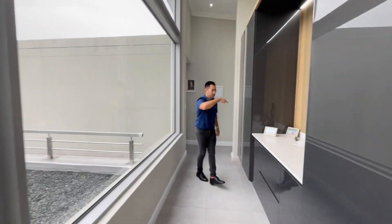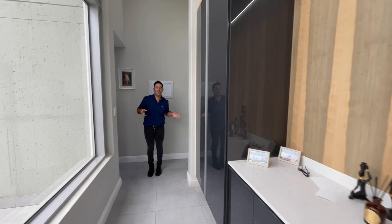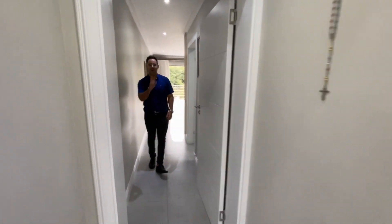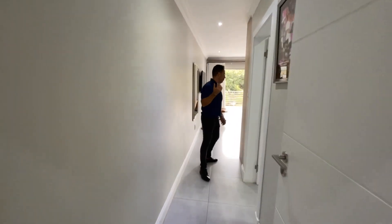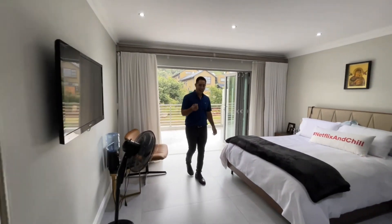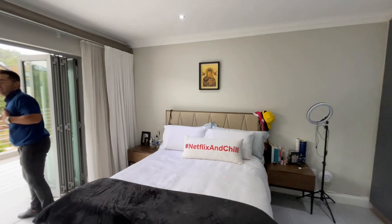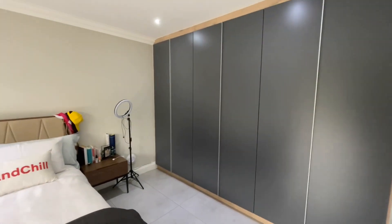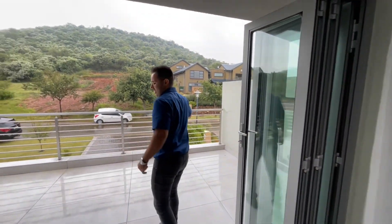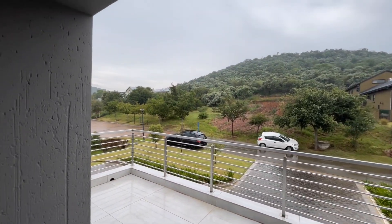There's a linen cupboard and extra storage upstairs — it's four bedrooms, four and a half bathrooms. We are now about to see bedroom number one. Emphasis on the size, the finishes, the colours, and the tones they've used in creating what I feel is a magnificent space. And you have your own private balcony with views of the mountain.